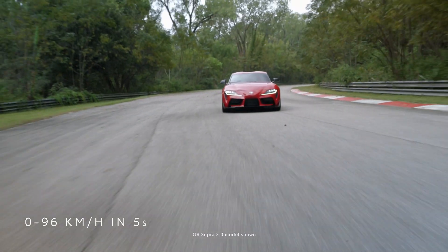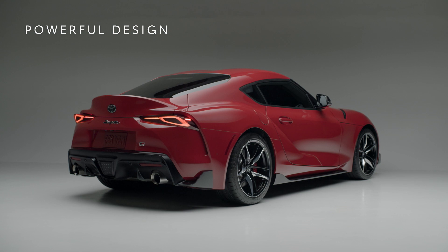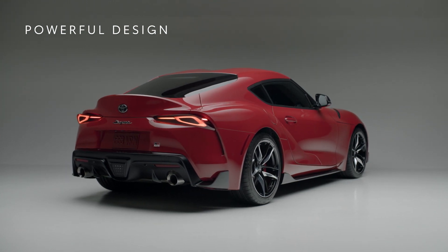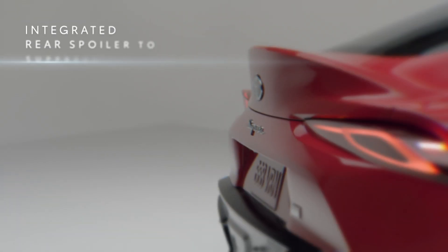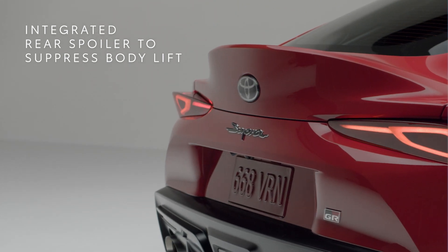It slaps off the line, and looks good doing it. A bold, powerful statement — each surface is shaped for dramatic effect and honed to aerodynamic perfection. Beginning with the finishing touch, the integrated rear spoiler suppresses body lift during more, shall we say, spirited driving.